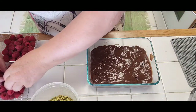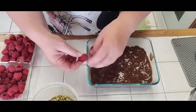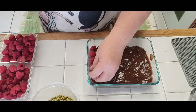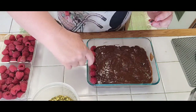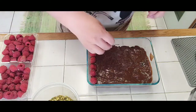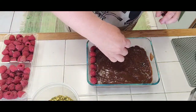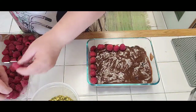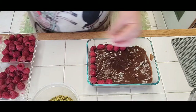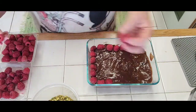Then we're going to have some beautiful raspberries. Put some against the glass like this so you can see them — when we take pictures it will look glorious. Presentation is very important; the food has to be good and tasty of course, but presentation is of the essence.